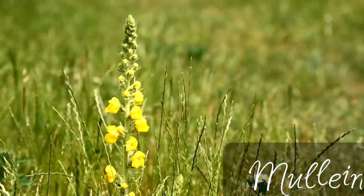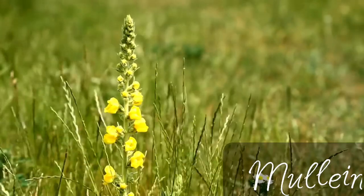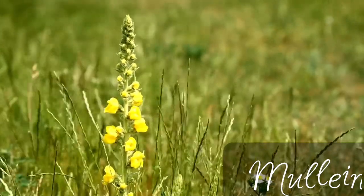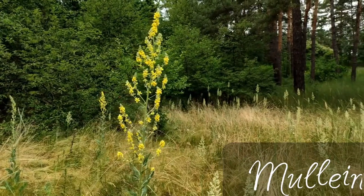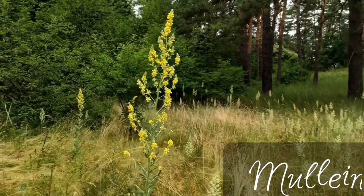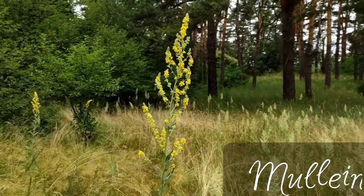Another great medicinal weed is melon, which has antiviral, anti-inflammatory, antioxidant, anti-influenza properties, and many others. It's just an amazing herb to have in your medicinal apothecary.